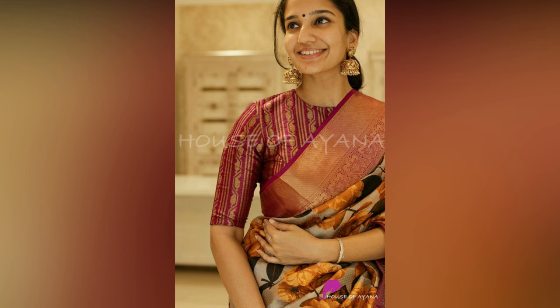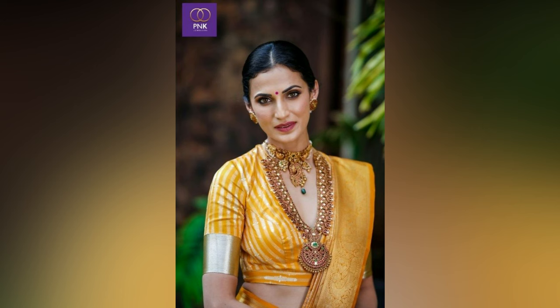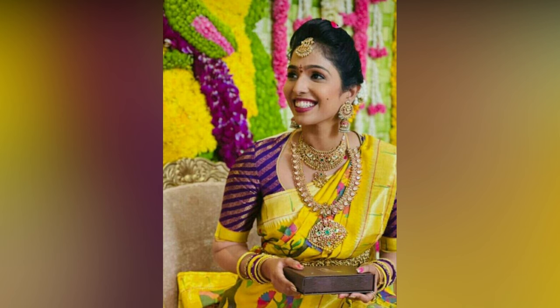Finding the right blouse neckline and sleeves to go with a beautiful saree can be a challenging task. For your ease, here are contemporary, stylish, and latest blouse patterns.